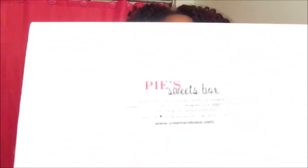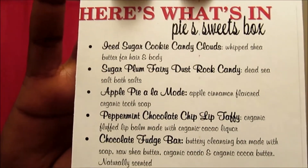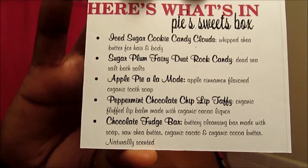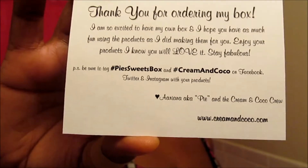So that's what it looks like — a nice, small, durable, reusable box. When you open it, there's pretty pink rose tissue paper, and there's a card inside describing what's in this month's box with a little description of the items. On the back it says thank you for your purchase, where you can get your Pie Sweet Box, and to be sure to tag hashtag Pie Sweet Box and hashtag Cream and Cocoa on Facebook, Twitter, and Instagram. It's signed Ariana aka Pie and the Cream and Cocoa crew.